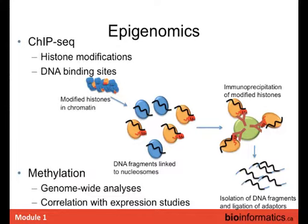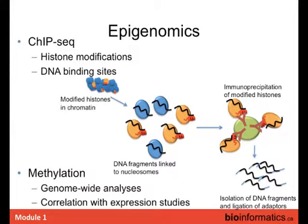Epigenomics has similarly been ported to next-gen. With ChIP-seq, you cross-link DNA to histones, pull those complexes down, release the DNA and sequence it to map histone modifications or transcription factor binding across the genome. There are also methods for examining methylation genome-wide. The data maps quite nicely; the main challenge is determining what peaks are statistically significant, though clearly significant ones are obvious from the experiment.